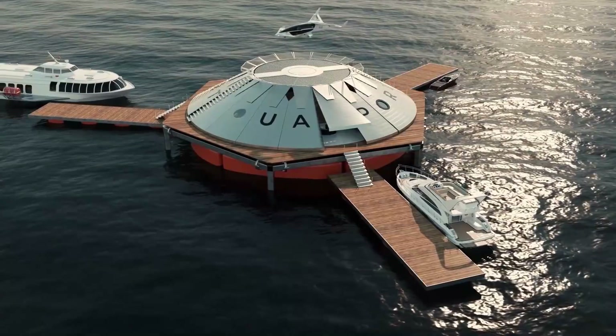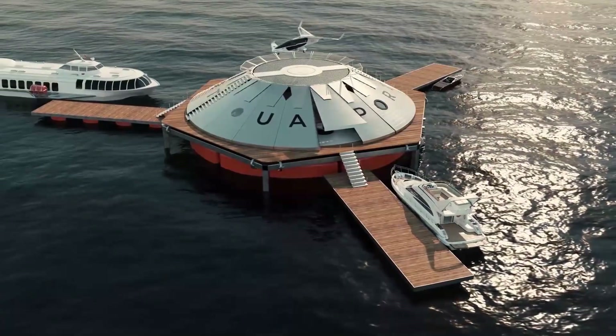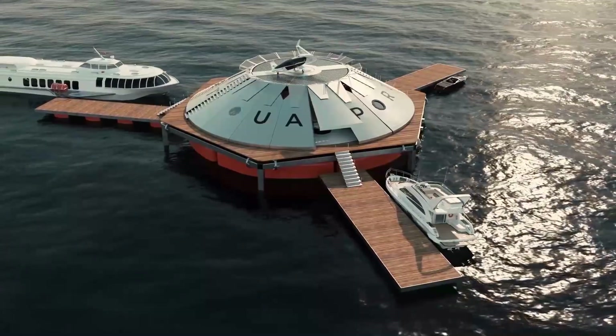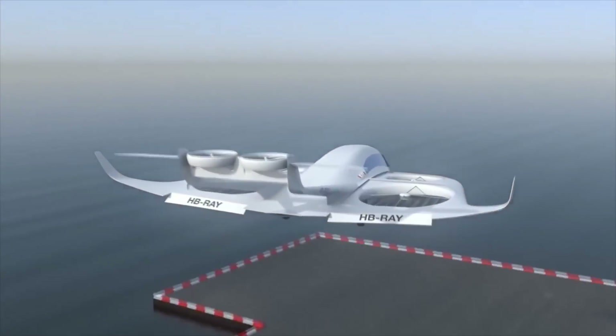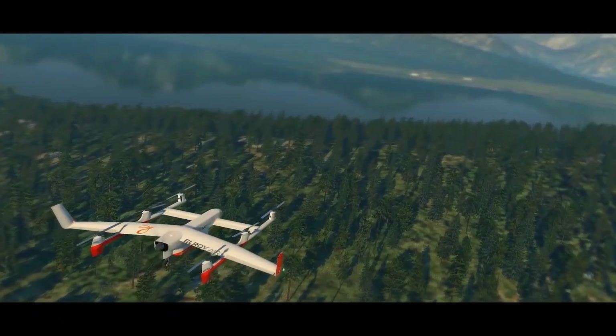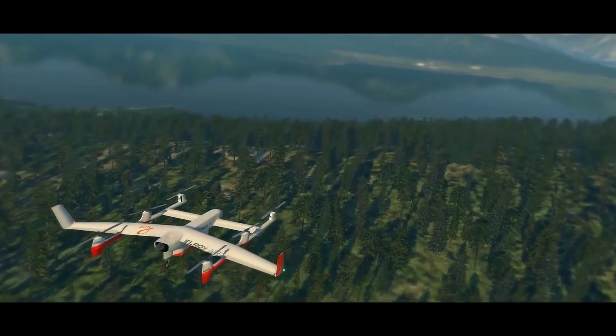This makes STOL ports ideally placed as a floating platform on rivers, or alongside river banks within a city. The STOL ports are most likely going to be used for carrying cargo from city to city in the near future.